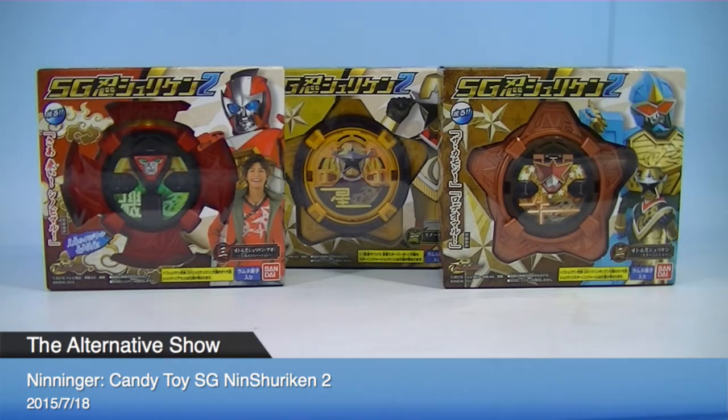All right, so this will probably be the last demonstration today due to the time limitations. This is the Shokugan, the candy toy, the Ninshuriken Part 2. Previously we got set one and they sold out very well, and we are very happy about that. We again have the Shuriken candy toys, and we are selling as a set, not individually. So it's a great chance to get the whole complete collection.